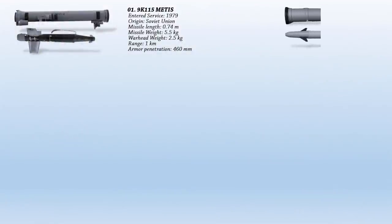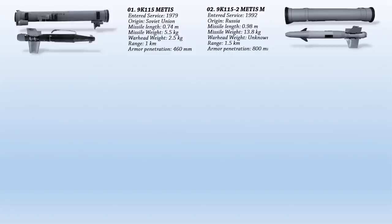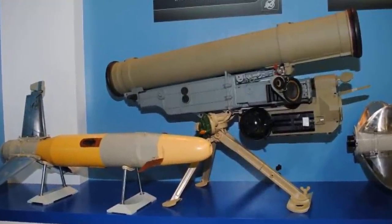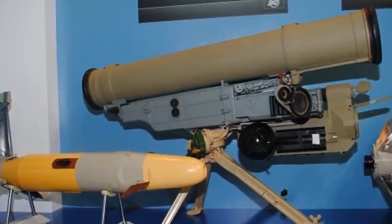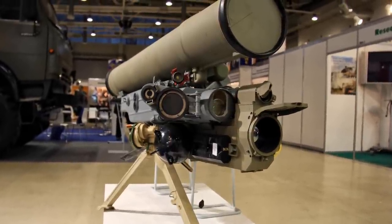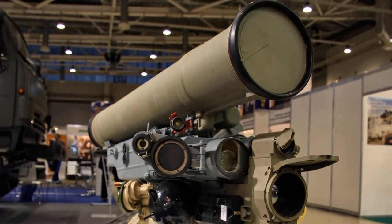Up next, we have the 9K-115-2 Metis-M, also known as AT-13 Saxhorn II according to NATO. It was introduced in 1992 and is still in use by the Ukrainian army. The Metis-M features a larger 127 mm missile with a tandem heat warhead and enhanced performance. It has a range of 1.5 km and penetrates 800 mm of rolled homogeneous armor behind explosive reactive armor. The system is designed to augment the combat power of company-level motorized units.